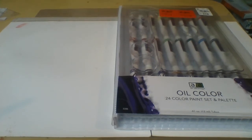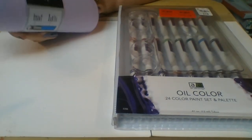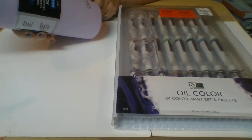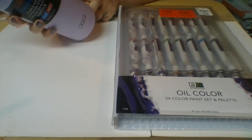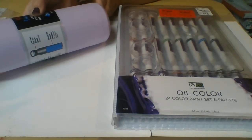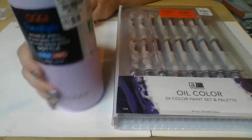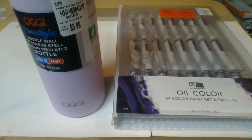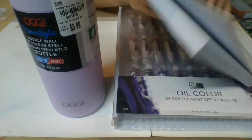The next thing I got — and I know you might think this is silly but I don't — is an OG Freestyle double wall stainless steel vacuum insulated bottle for cold and hot. It was $5.99, it's hand wash only, you do not freeze it, and it's BPA free. It's this wonderful lilac color and that was $5.99.